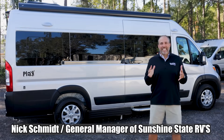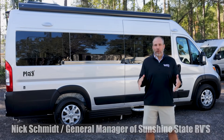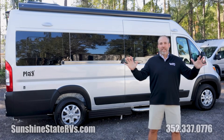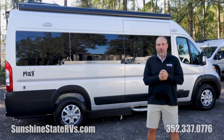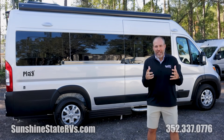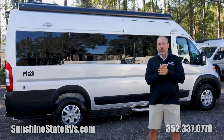Hey, my name is Nick with Sunshine State RVs. We are the number one Class B dealership in the state of Florida — number three in the whole United States of America. And guys, it is freezing today. I don't know why I'm wearing shorts, but we are about to do a video on the brand new 2024 Roadtrek Play.